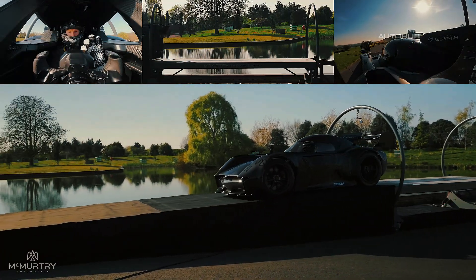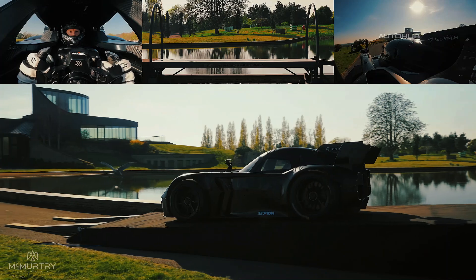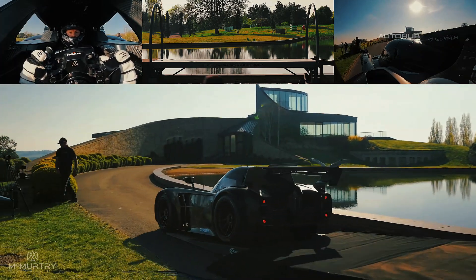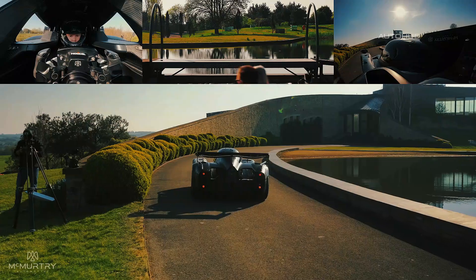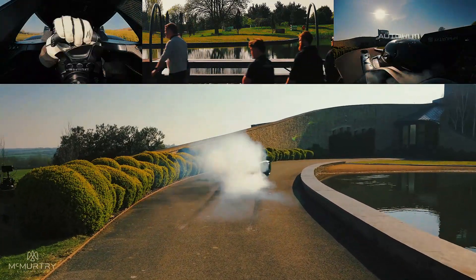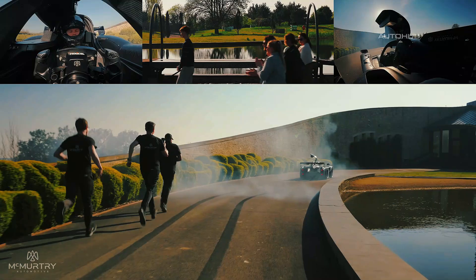Yates later admitted: 'If we had a longer road or a suitable tunnel, we could have driven even further.' At present, this technology is not yet ready for Formula One or Le Mans. However, what McMurtry has demonstrated already hints at where the future of hypercars is heading. Their downforce-on-demand system is not just a spectacular stunt — it is a real technology that provides the car with phenomenal stability and savage acceleration through corners.